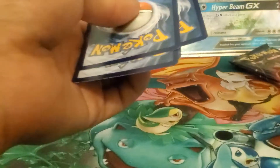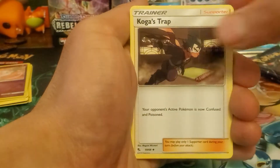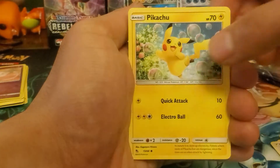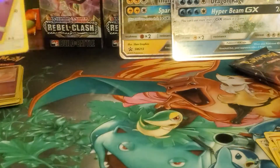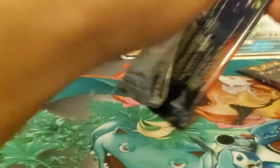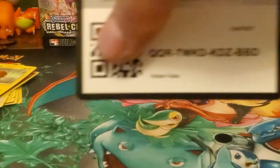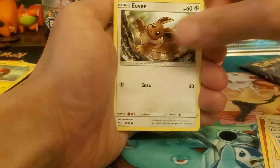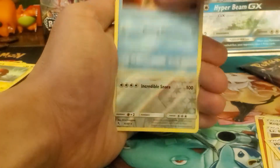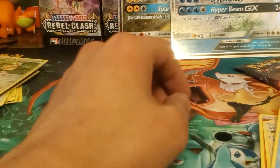I've got some tins coming from GameStop so we'll have to see how those are. Dark energy, Brock's Pewter City Gym, Giovanni's Exile, Koga's Trap, Clefairy, Slowpoke, Pikachu, Charmander, Voltorb - reverse holo Mew again - and regular Snorlax. Then fire energy, Koga's Trap, Lieutenant Surge's Strategy, Mrs. Determination, Geodude, Eevee, Jigglypuff, Weezing - reverse holo Snorlax - and a holographic Jesse and James! Three out of three packs with nothing so far but we got Jesse and James holo.